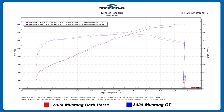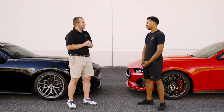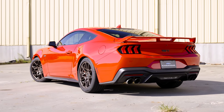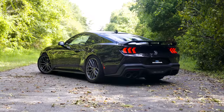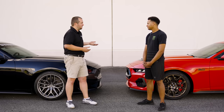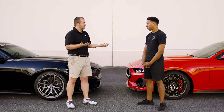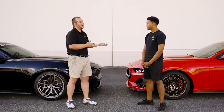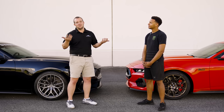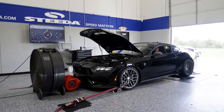That 12-horsepower difference at the wheels is pretty on par with the ratings Ford gives these cars. From the crank, the GT with active exhaust is supposed to have 486 horsepower and the Dark Horse is supposed to have 500 — a 14-horsepower difference at the crank versus 12-13 at the wheels on our dyno. I can't complain about that — they're doing exactly what they should be doing. The numbers across the board are a little lower than other dynos, but it's a tuning tool and it gives us great information.